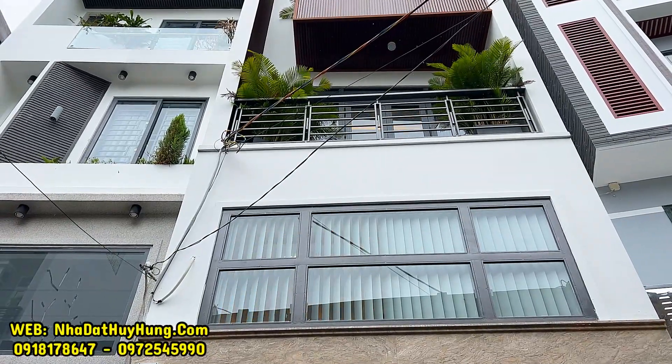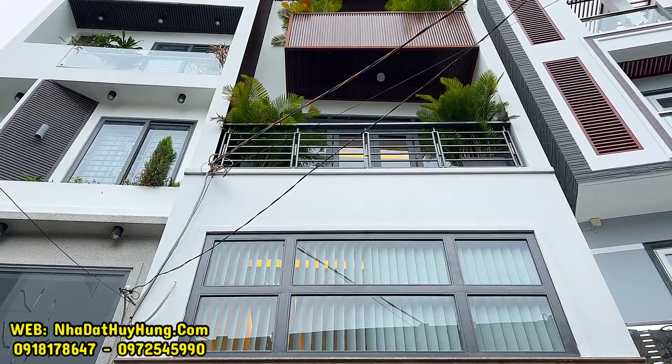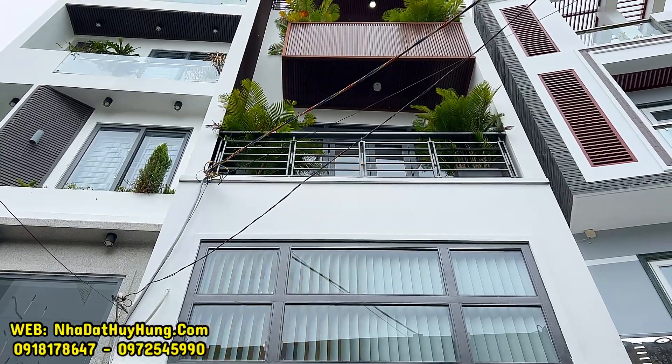Video tiếp theo ngày hôm nay Huy Hùng sẽ đưa chúng ta đến tham quan một căn nhà nằm trên trục đường Quang Trung, sau lưng căn mặt tiền đường Quang Trung, Phường 10, Gò Vấp, TP.HCM.